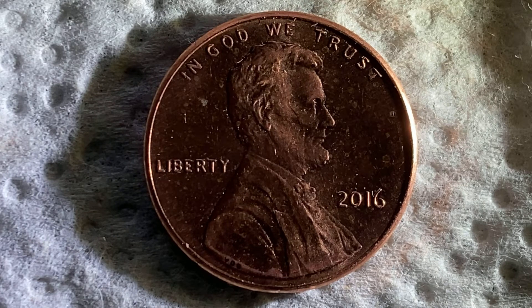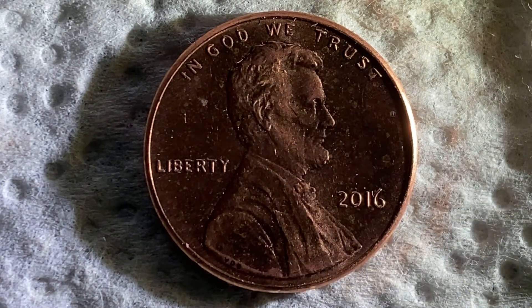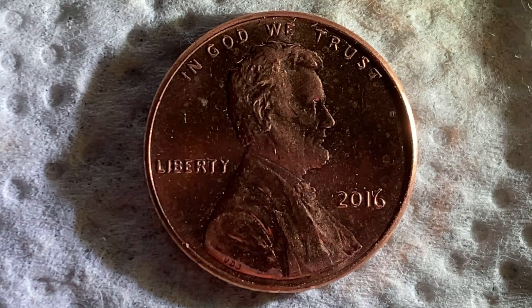This is a look at the front of the coin, or what's known as the obverse of the coin. We see Abraham Lincoln in the center of the coin facing right, and 'In God We Trust' at top, 'Liberty' at left, and 2016 — the mint year — at lower right.